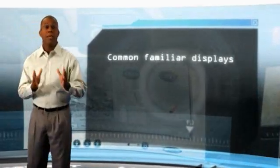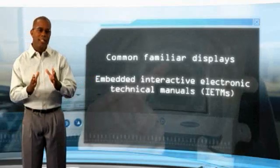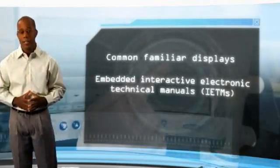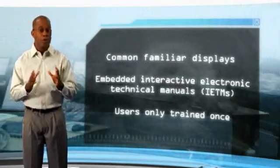Once dispersed throughout the fleet, simplified training allows new users to be operational in a matter of days, not weeks. Common displays mimic familiar components already in use today. Embedded training is easily accessible for plug-in devices, and once trained on one system, users can operate across multiple platform types.